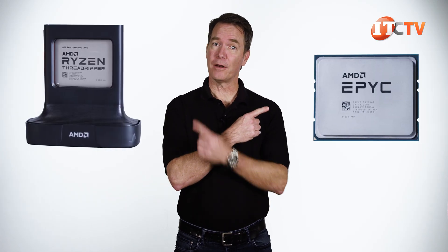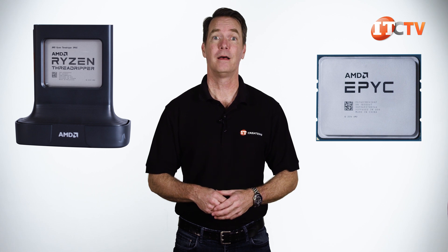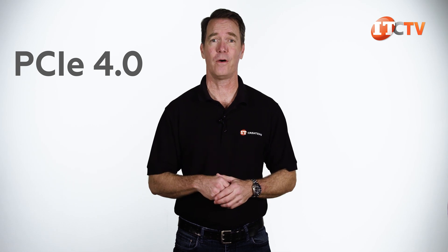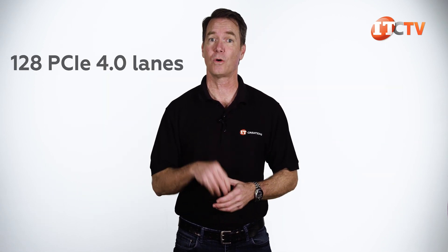In addition to the EPYC and Ryzen line of processors, AMD is the first company to offer PCIe 4.0 compatibility on an x86 platform. PCIe 4.0 doubles the I/O bandwidth compared to that supported by PCIe 3.0 — it's faster, stronger, better than it was before. You also get 128 PCIe lanes to work with, and that's using a single EPYC processor or two.